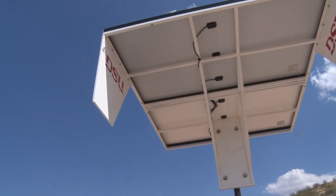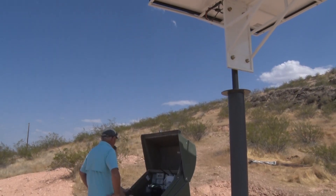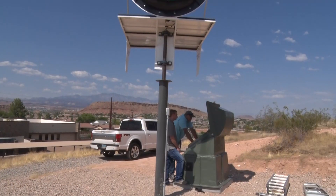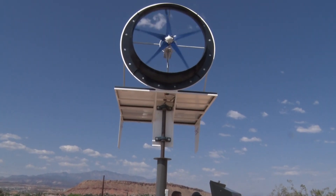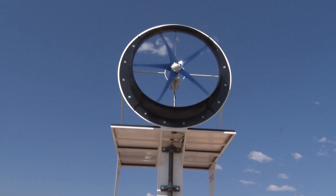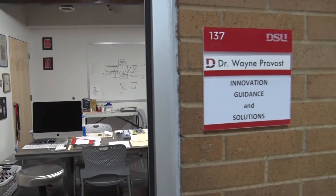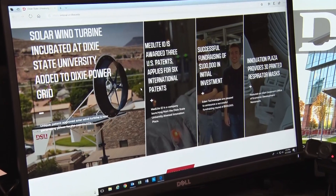Thanks to the help of Dixie Power, this technology can be tested and advanced to where eventually it will become commercially available to the public. It would take probably a couple, three, four months to get a feel for what this is going to produce and what geographical areas around the United States we can actually market this to. We're hoping to sell it as a package kit so people can install it themselves, and we're more interested in the framework of the solar panels and the wind turbine — the electronics are selective by the individual so they can do their own electronic selection.